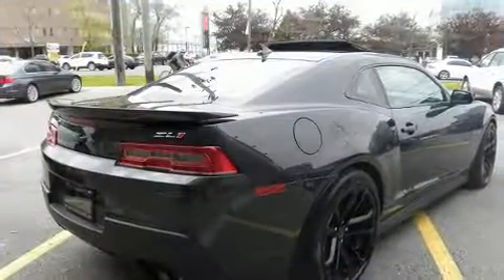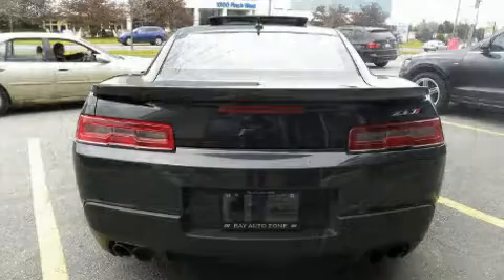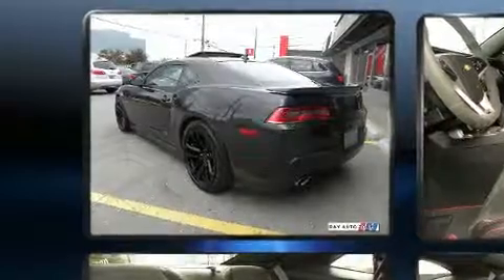The following features are included: leather upholstery, power front seats, a built-in garage door transmitter, automatic dimming door mirrors, and one-touch window functionality.